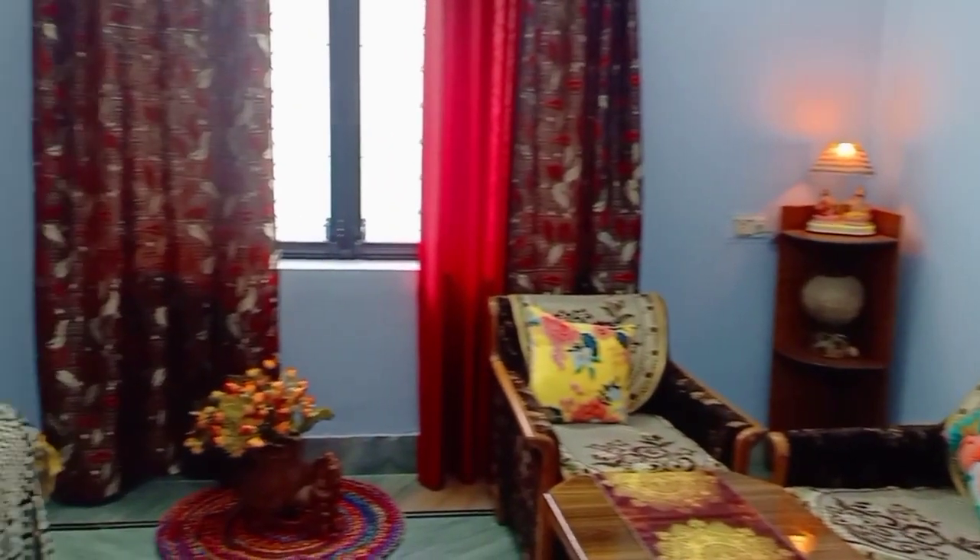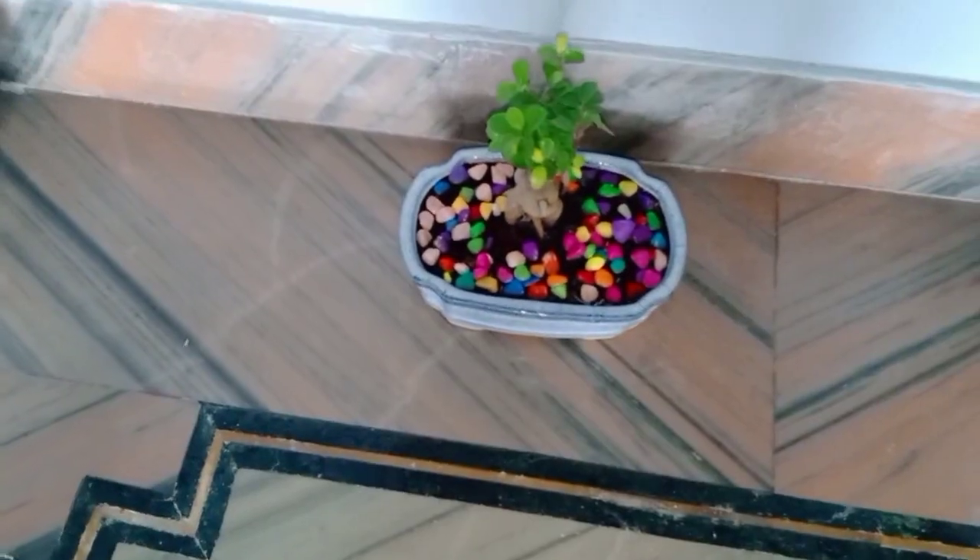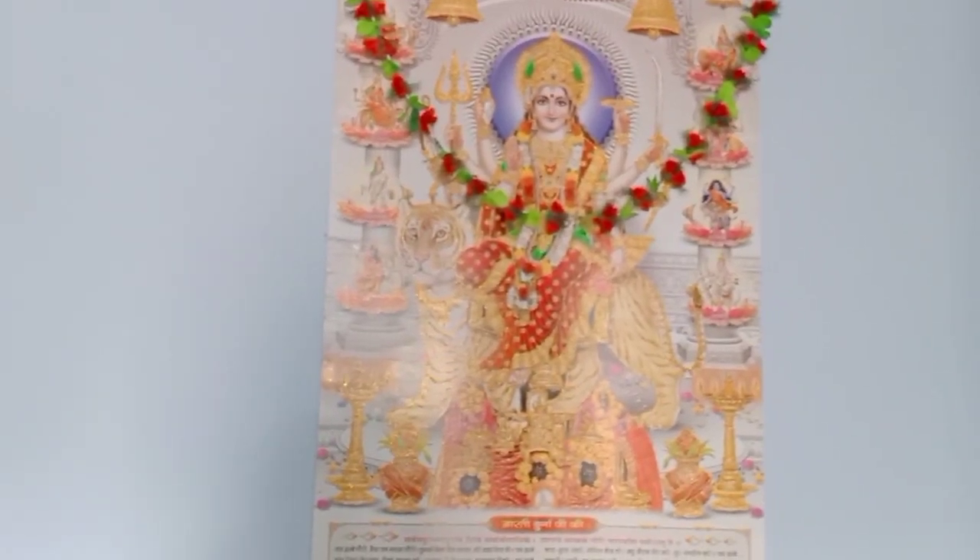I will share the whole look with you. When you leave the drawing room, this side is the gallery, and where I am standing is the drawing room. On this wall I have placed some paintings which I have shared with you before. Below them are flower vases, and also a bonsai flower vase. This is a very beautiful painting and I feel very good about it.